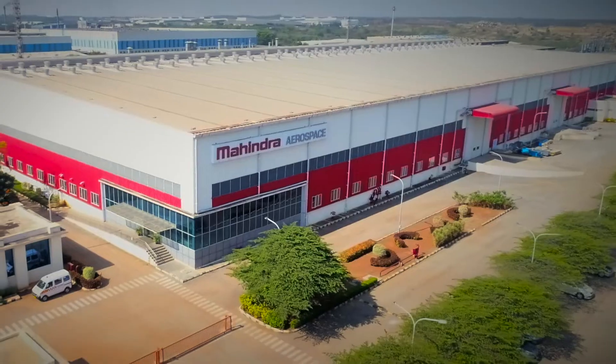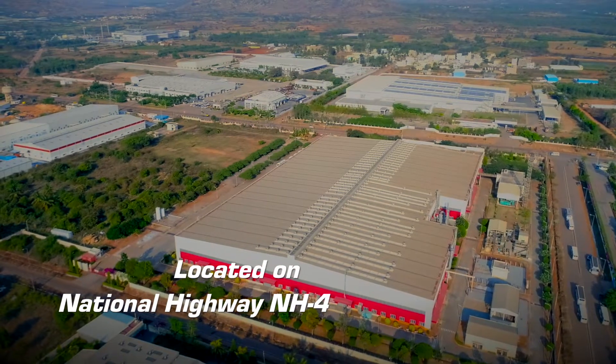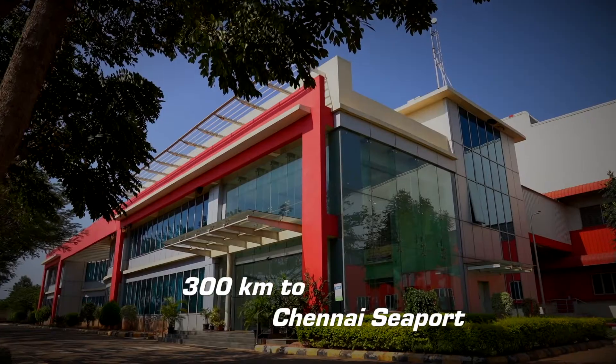We are Mahindra Aerostructures, an ambitious, well-established global Tier 1 company and a supplier of choice in the aerospace and defence industry.